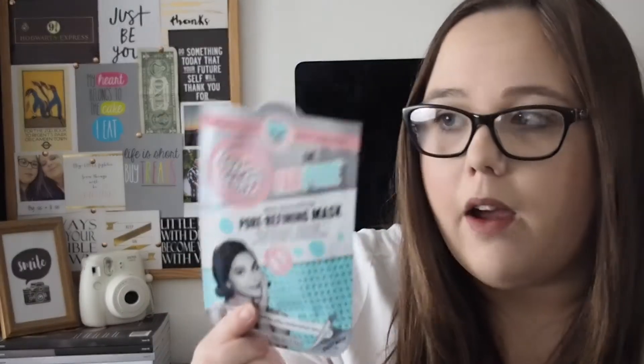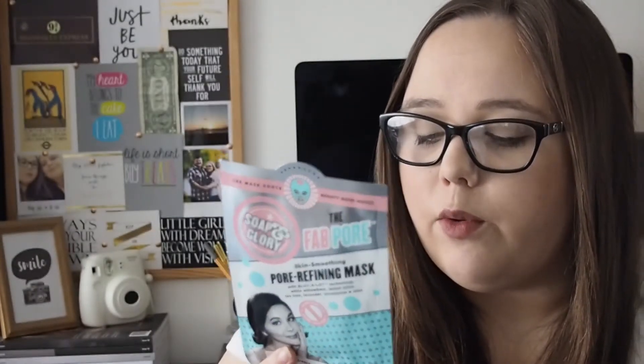Sticking on the mask front, Salt and Glory have brought out a whole new range of masks including eye masks — like under eye patches — and sheet masks. This is the pore refining mask. I haven't tried this one yet but I'm looking forward to trying it. My sister's tried it and she said it's good. I do love a good sheet mask and it feels like it's got a lot of product in it — if you squish it you can feel it.